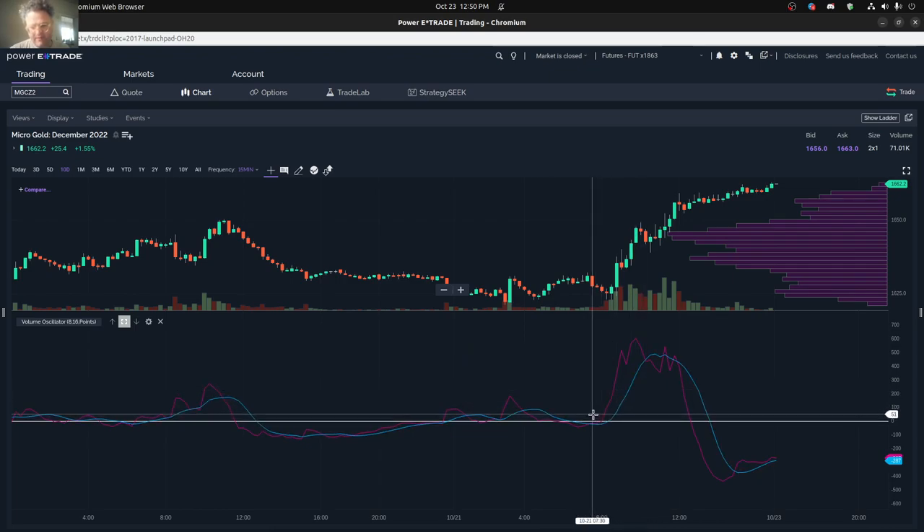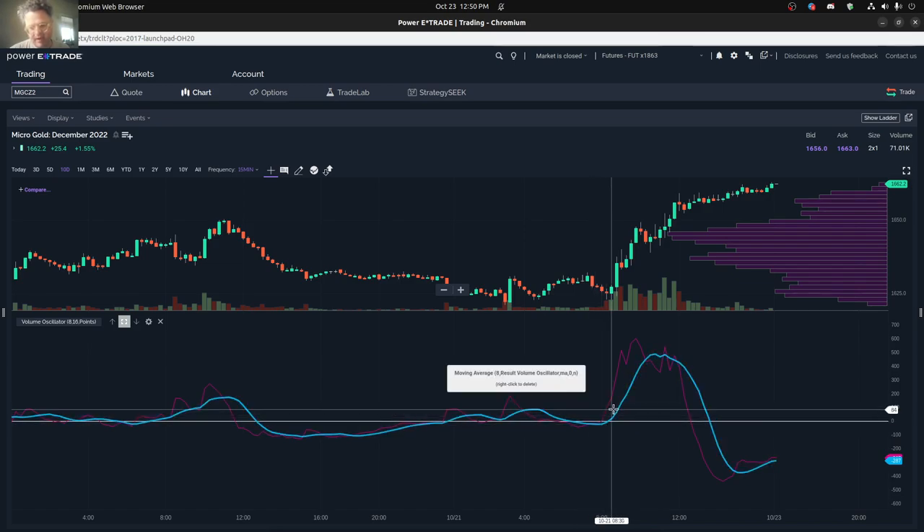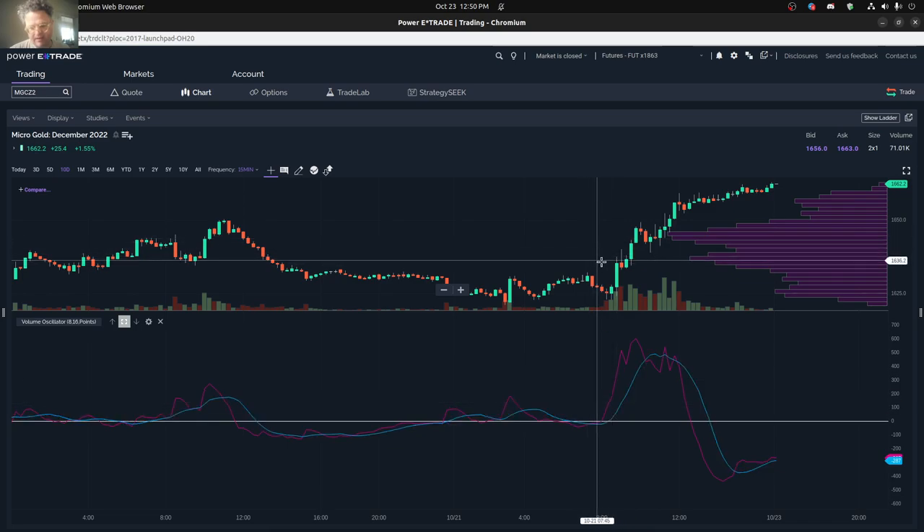That started around 7:30. You can see technically that the volume oscillator got above the moving average around 7:30. So that was tradable all the way to about 10:15 or so, and then volume started dropping - or you could say pretty much until about 12:30 it also looked pretty good, because volume was still pretty positive.